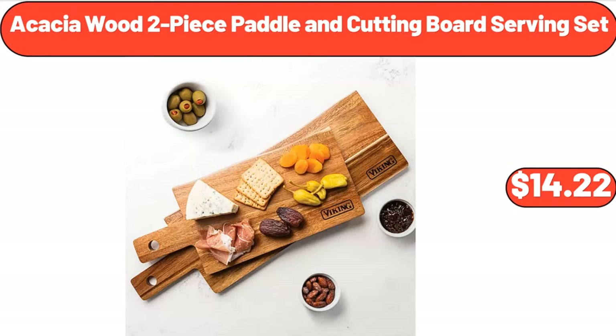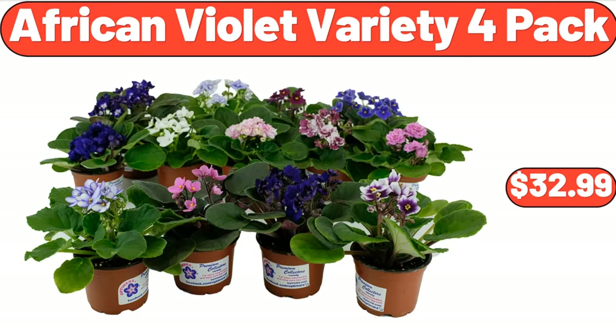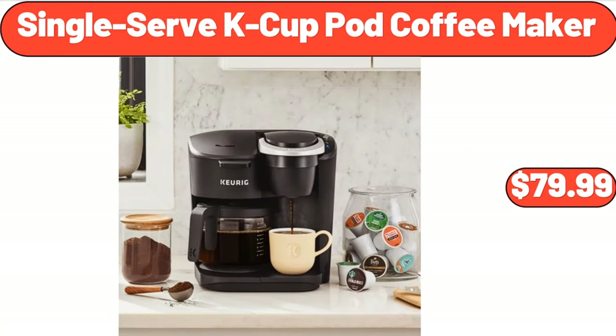Acacia Wood 2 Piece Paddle and Cutting Board Serving Set, $14.22. Stainless Steel Stock Pot with Lid, $18.99. African Violet Variety 4 Pack, $32.99. Single Serve Cake Cup Pod Coffeemaker, $79.99.